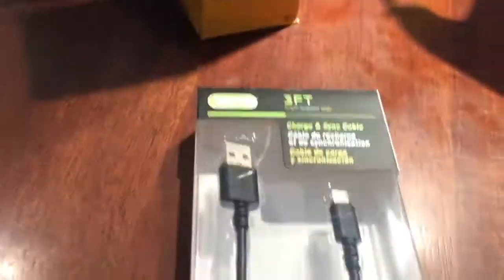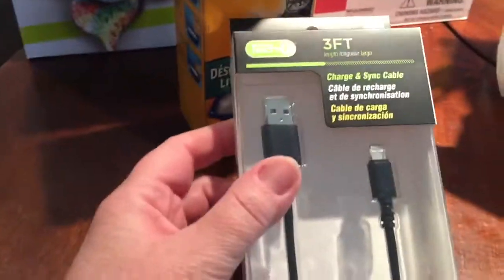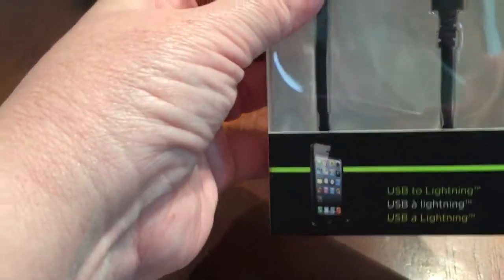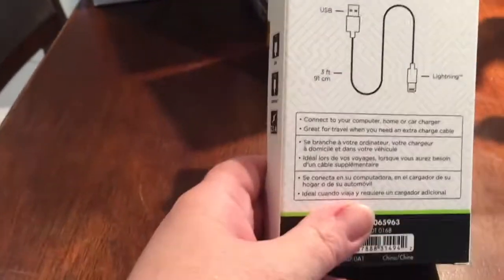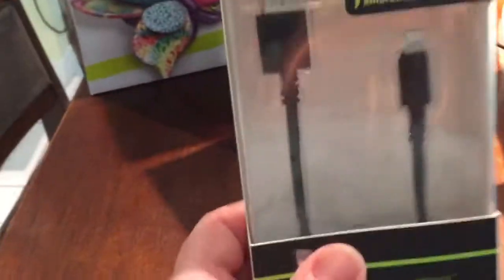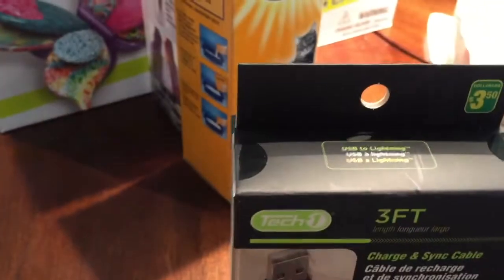I bought yet another one of these charge and sync cables that is just three feet long. The one I bought last time wasn't compatible with my iPhone — I didn't read the box properly — so I gifted it to one of my sons who has a different type of phone. I wanted this black one to put in my new car to charge my phone while traveling, and these are $3.50.